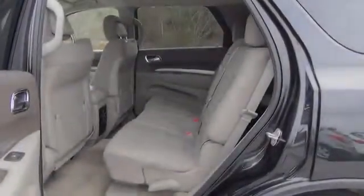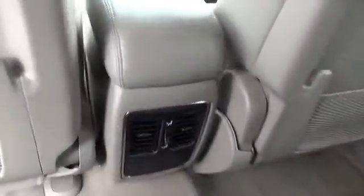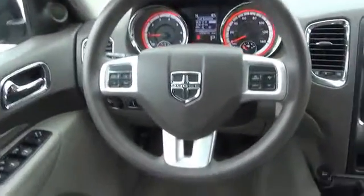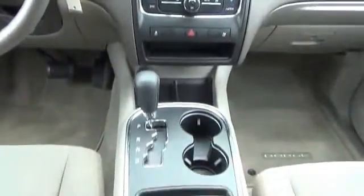Inside you'll find third row seats, an auxiliary input, steering wheel controls, rear temperature controls, automatic climate control, curtain head airbags, front airbags, side airbags, child safety locks, and cruise control.